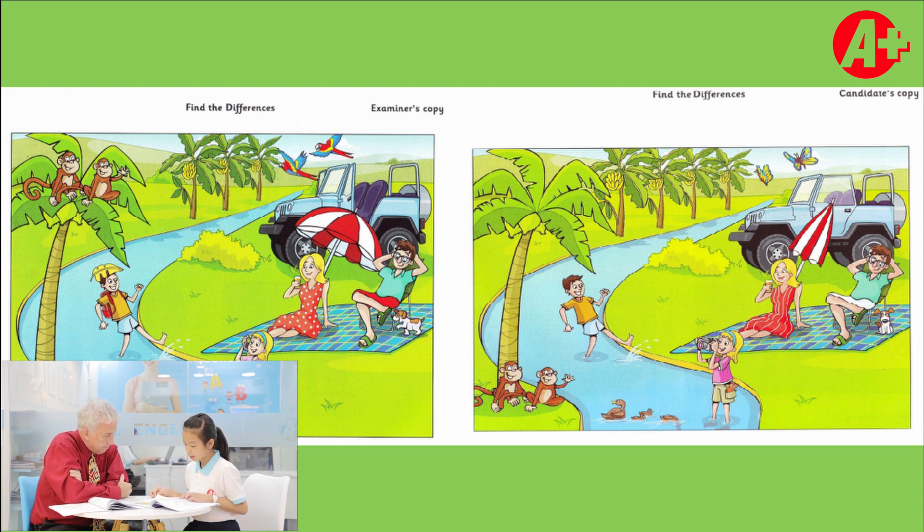In picture one, the ducks are white, but in picture two, the ducks are brown. In picture one, the girl with the pink t-shirt is holding a phone, but in picture two, she is taking photos.